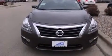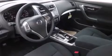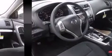Nissan ensures the safety and security of its passengers with equipment such as dual front impact airbags with occupant sensing airbag, head curtain airbags, traction control, brake assist, a panic alarm, and four-wheel disc brakes with ABS.